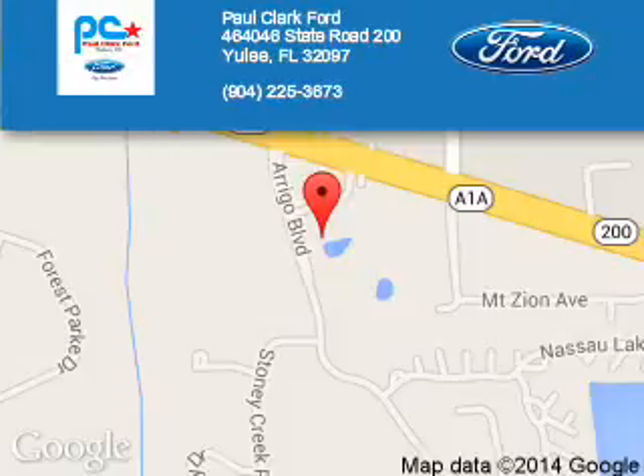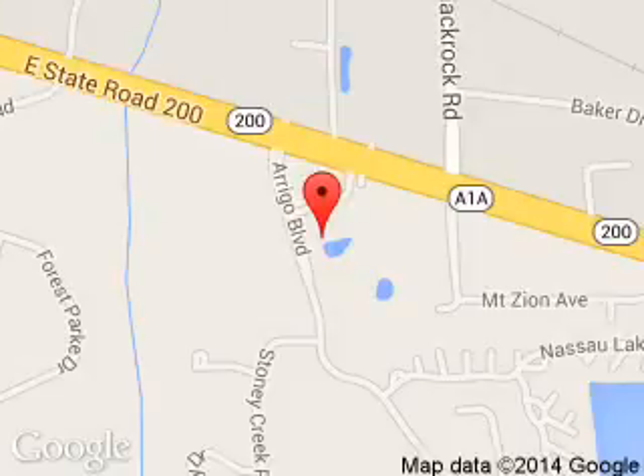Paul Clark Ford is dedicated to doing everything possible to ensure that the experience you have selecting your next vehicle is a pleasant one. We are located at 4646-4046 State Road 200, Yulee, Florida 32097.